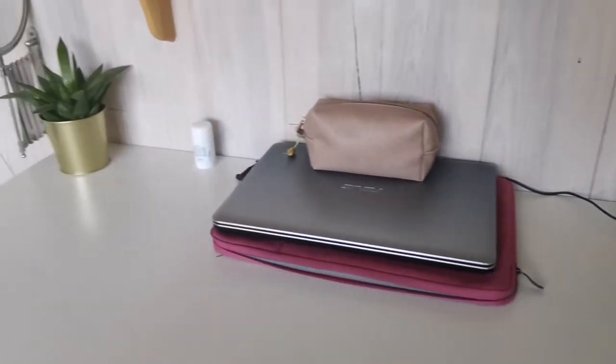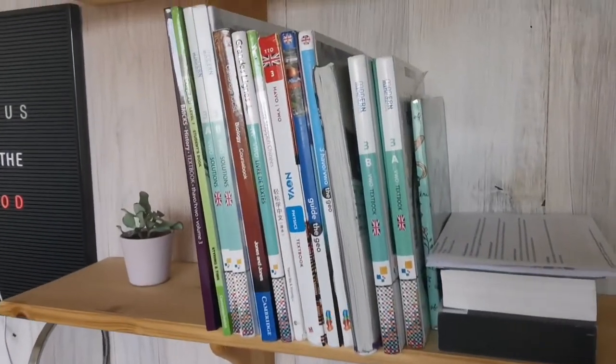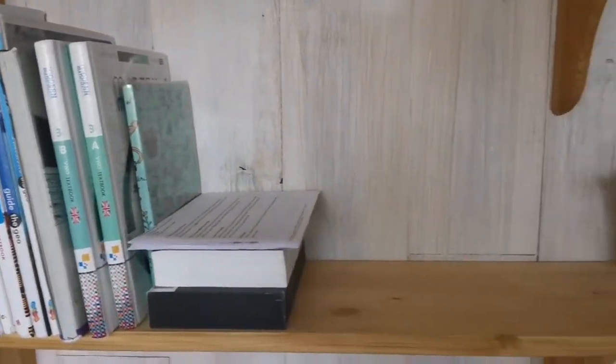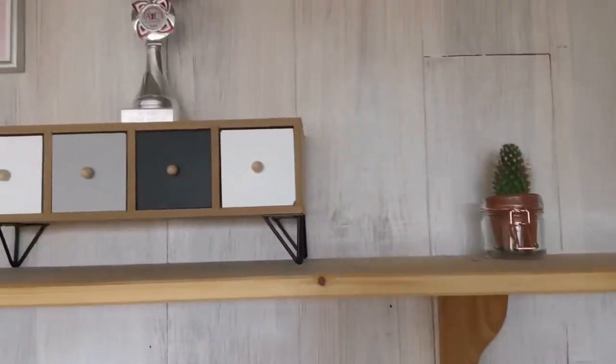As you can see, my desk is pretty big and clear. I love working on a clean desk without any distractions or need of space. Above, I store my books for school and some drawers with hair accessories and jewelry.